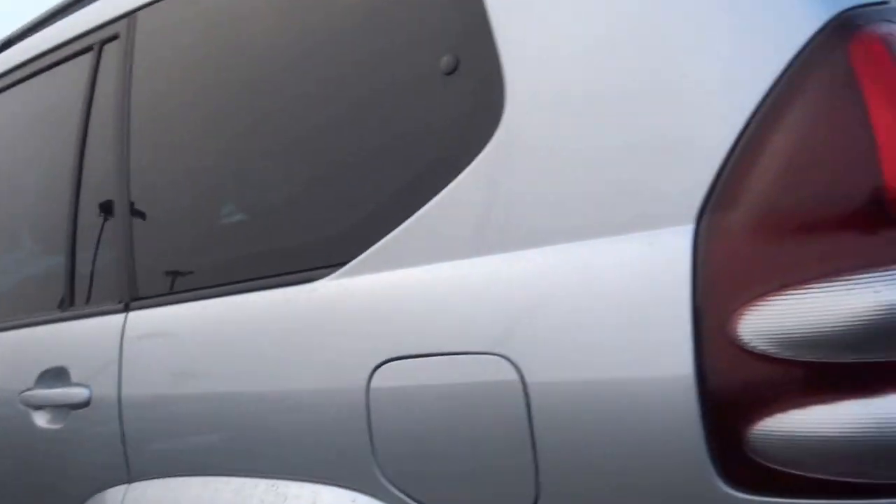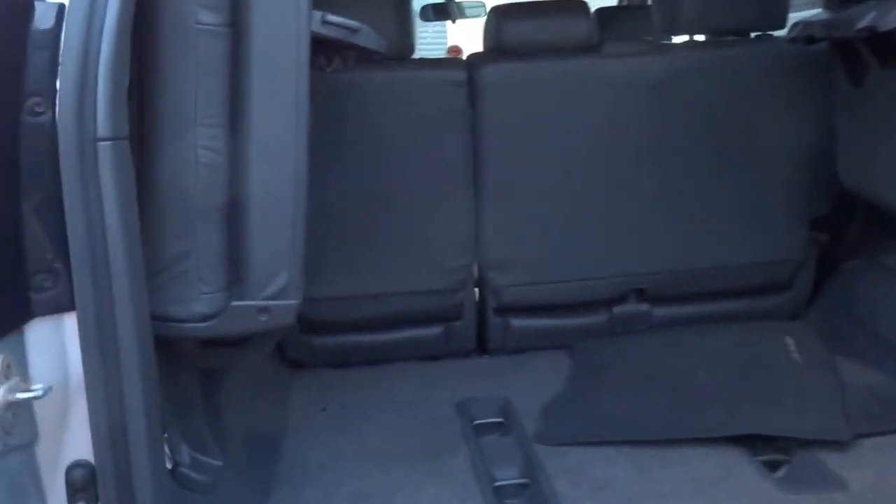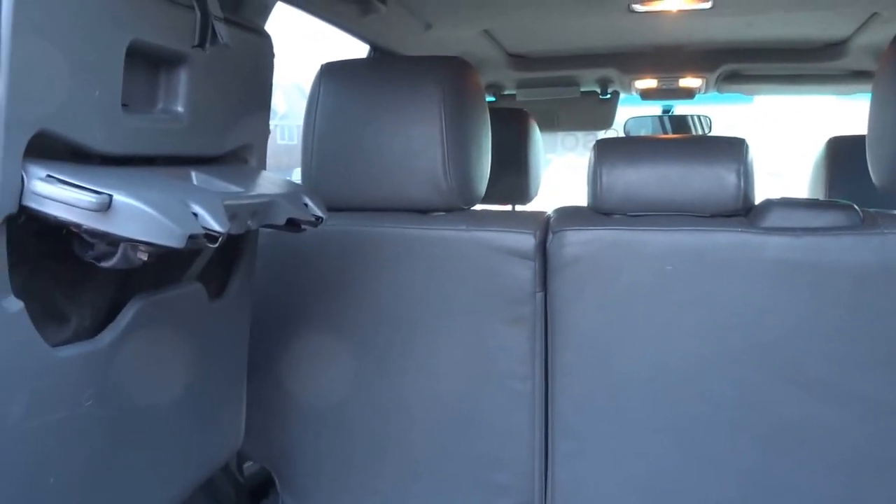Previously glass in the back. Eight seats — you've actually got three seats in the back, three seats in the middle, and then two seats in the front.